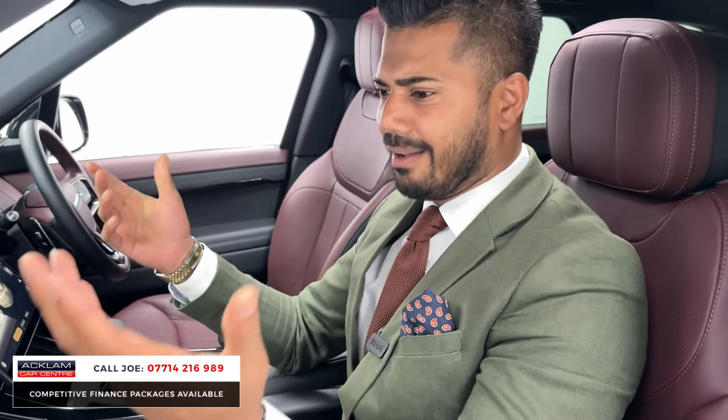It just really is a fantastic buy. I can't emphasize enough — we've sold many of these Range Rover Sports, but this one for me certainly is probably the best value one I've ever seen. If you like what you see, my name and number is on the screen — give me a call, drop me a text or WhatsApp. Thanks for watching. Bye-bye now.